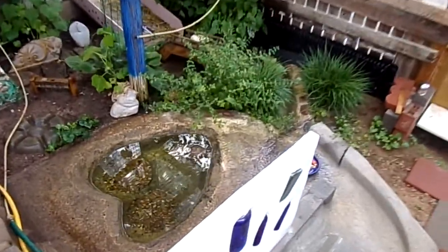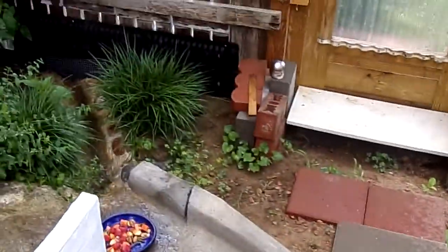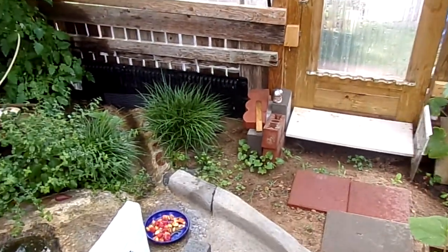Husker, hey bud. He's underwater — there's a little butt sticking out over there.